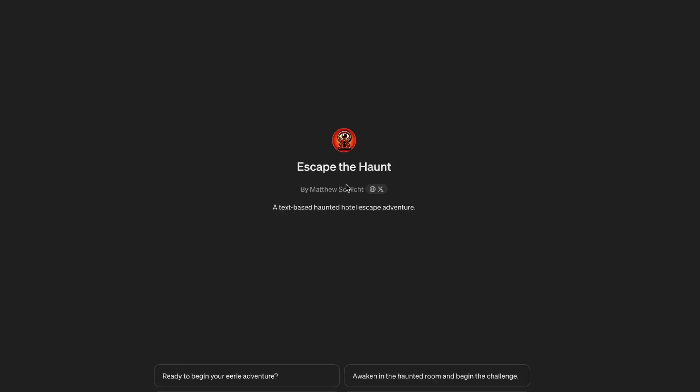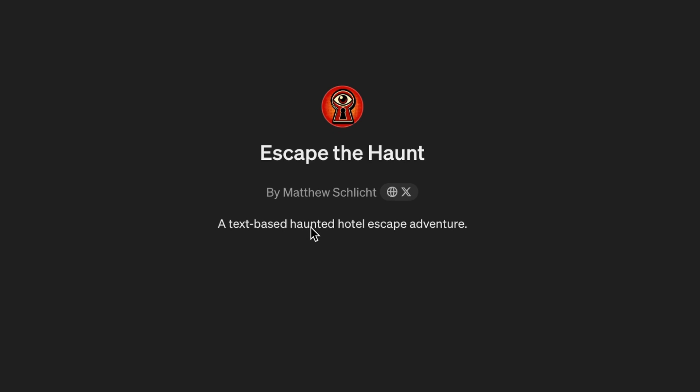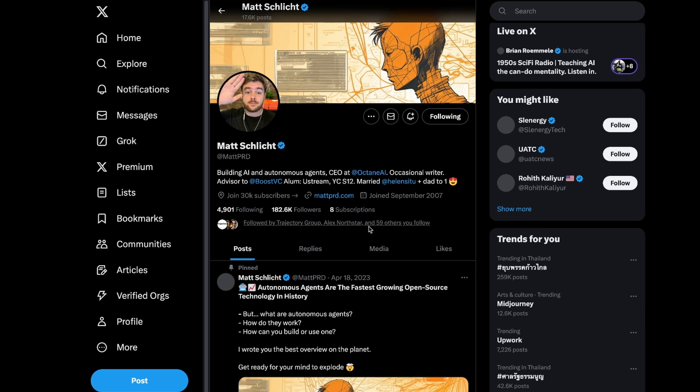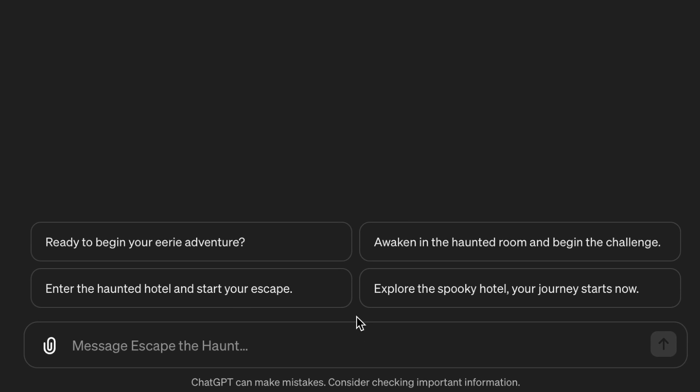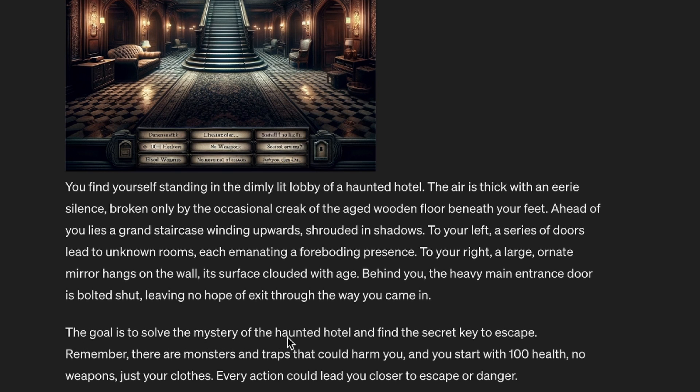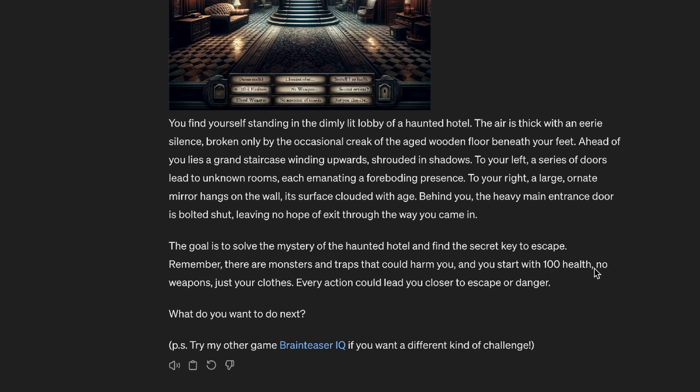Number three — Escape the Haunt, a text-based haunted hotel escape adventure by Matthew Slitch. I think I've seen this guy on X, he's a good follow. Just try the quick start: explore the spooky hotel, your journey starts now. The goal is to solve the mystery of the haunted hotel and find the secret key to escape. There are monsters and traps that could harm you, and you start with 100 health, no weapons, just your clothes. Every action could lead you closer to escape or danger.